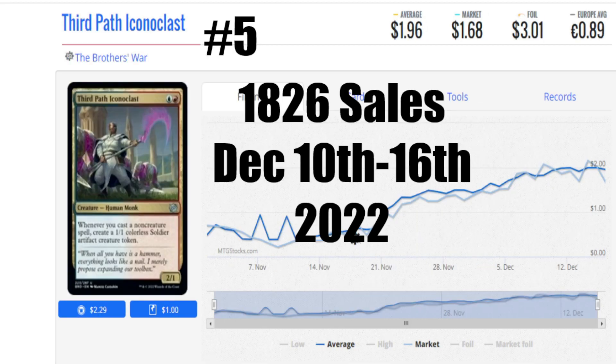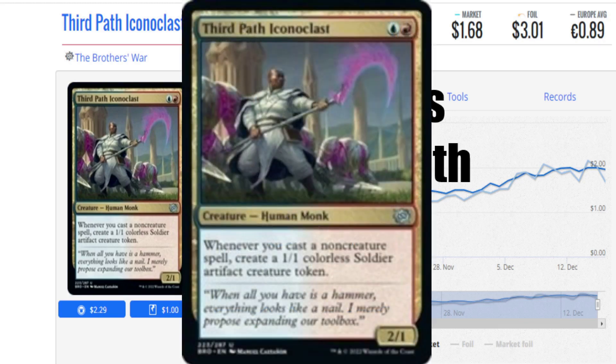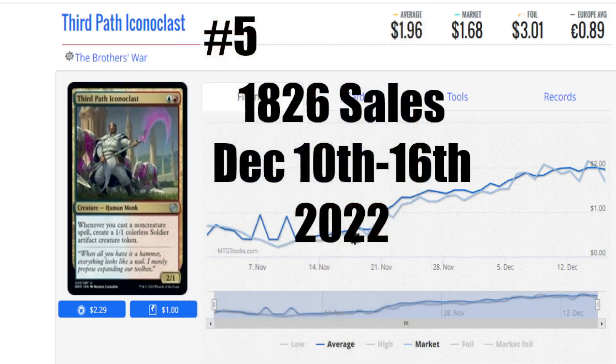Let's take a look at the number 5 card, and that is Third Path Iconoclast — 1,826 sales, getting closer to regular volumes, which shows an uptick in sales overall. The market price is $1.68. This card does have a lot of playability and it's making Soldiers. Soldier decks and all those crazy banding things we've seen come back are real fun when you put them in the right build and construction. It's not white, so it doesn't do a lot for the decks I like to build, but those players who like blue and red are having fun with this card on Arena — I've come up against this deck a few too many times recently. Still, a cheap card with great playability.